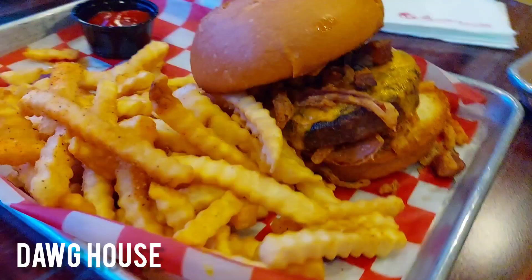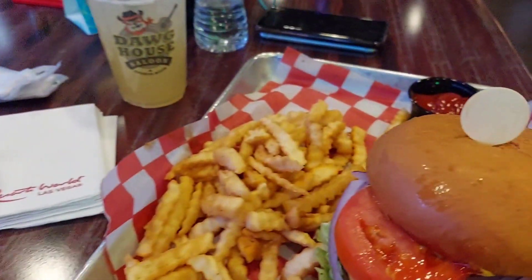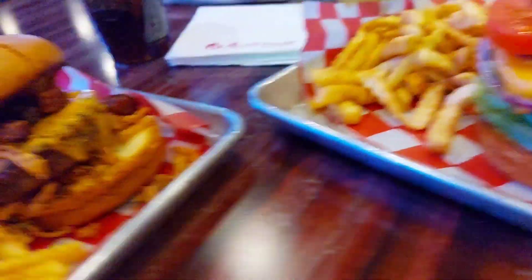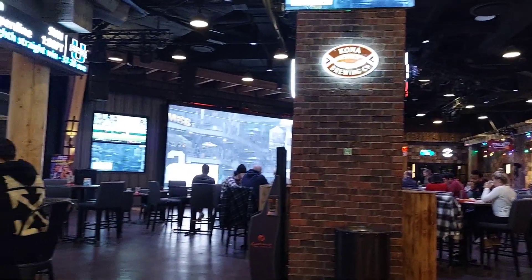For dinner we went to one of the restaurants downstairs at Resorts World. We got two burgers — the fries were kind of tasteless but the burgers were pretty good and the portions were big. The apple juice tasted kind of diluted though.